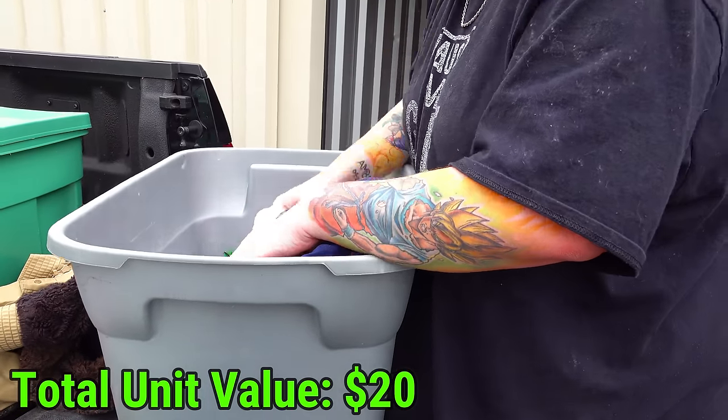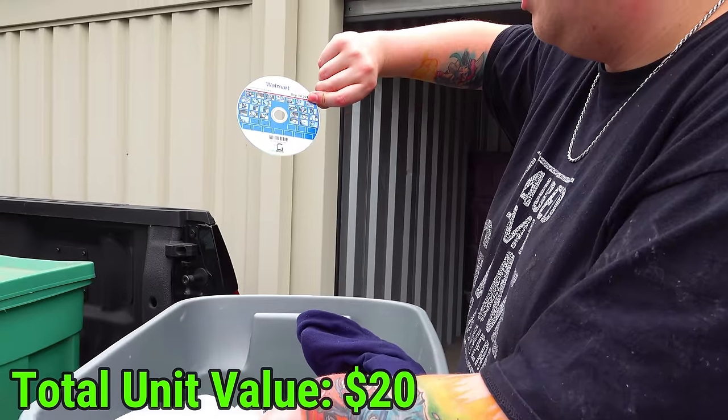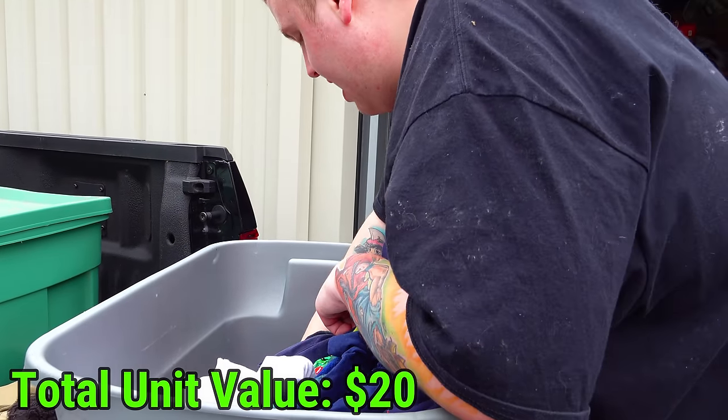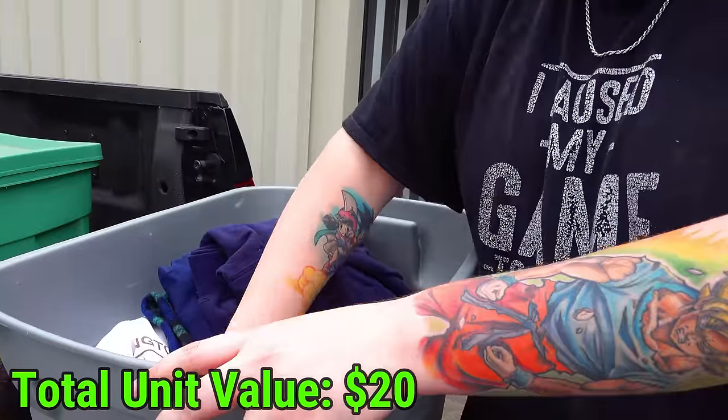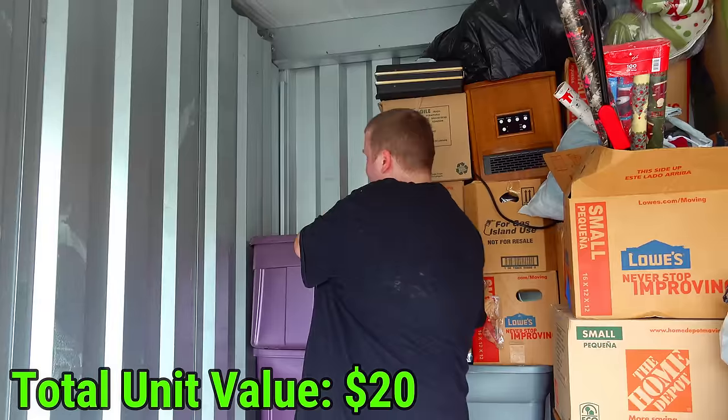Underneath that is some clothes, more Washington Redskins stuff. What's the disc? Walmart pictures. Underneath that it's clothes all the way on that side and clothing all the way on this side. Let's go to a purple tote now.